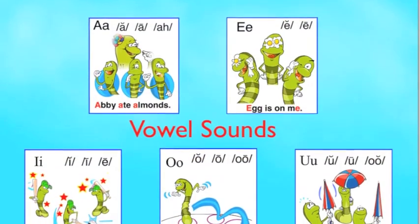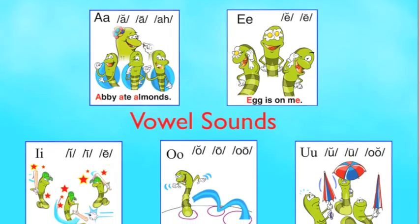The vowel sounds are really fun to do — letters A, E, I, O, U.